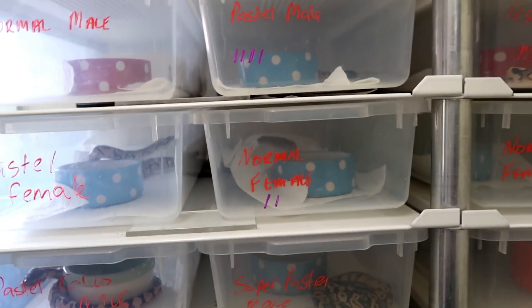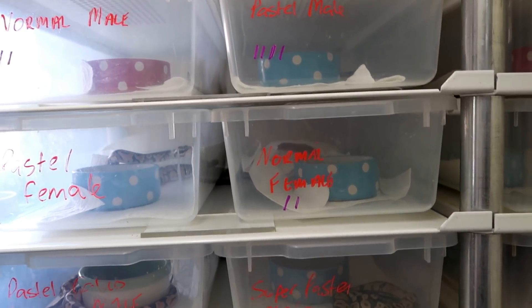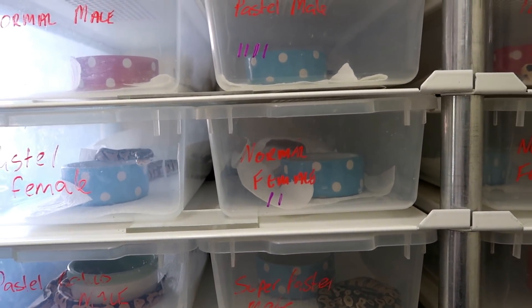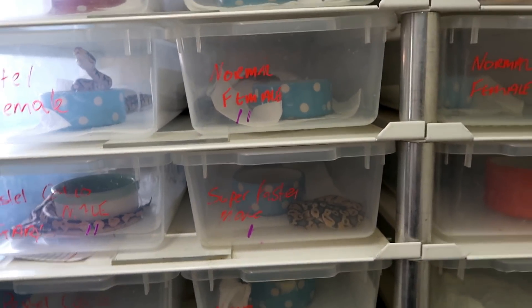Hey guys, it's Adam from TXXX bringing you the video you've all been waiting for, where I reveal the winner of the 500 subscriber giveaway. Before I do that, let's recap the three possible snakes that you can choose two of if you're a UK winner.